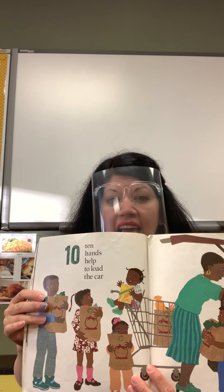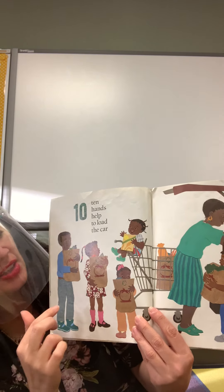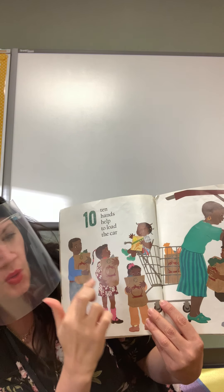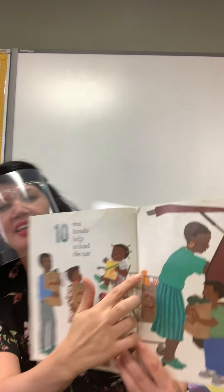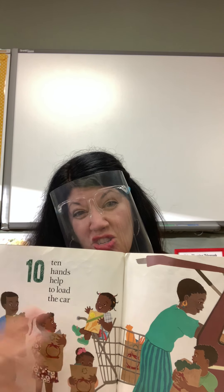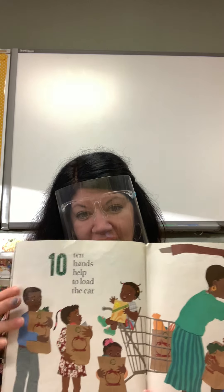Ten hands help to load the car. There's ten hands altogether. Let's see: one, two, three, four, five, six, seven, eight, nine, ten. I think the baby, she can't help too much — yeah, because she's too little. Hey, if they're loading up the car, where are they going to go next?